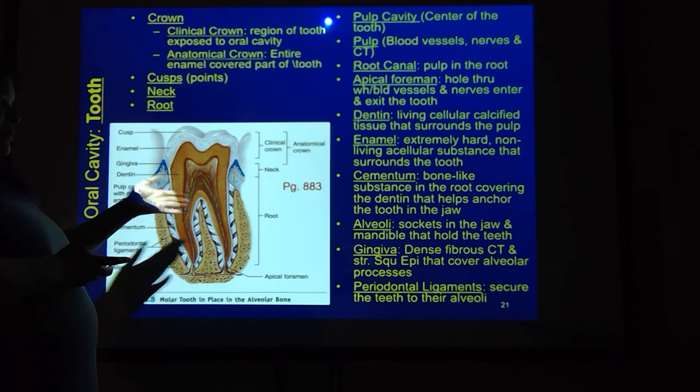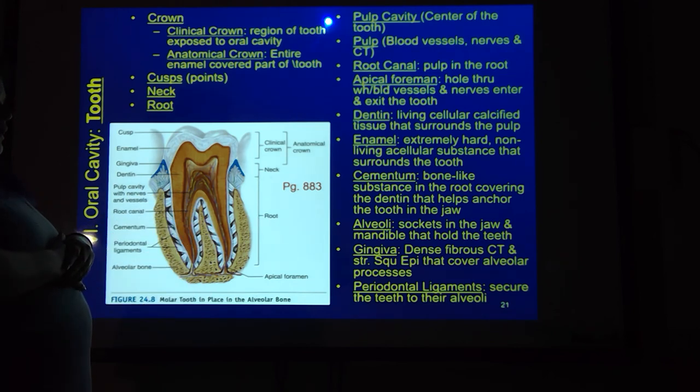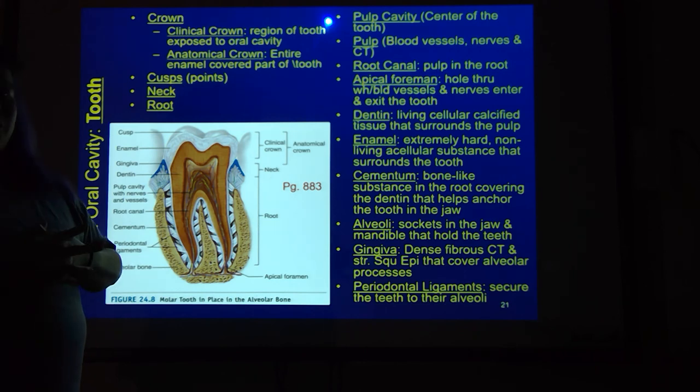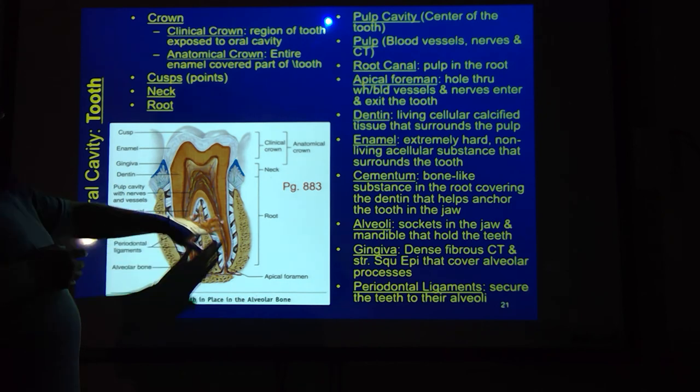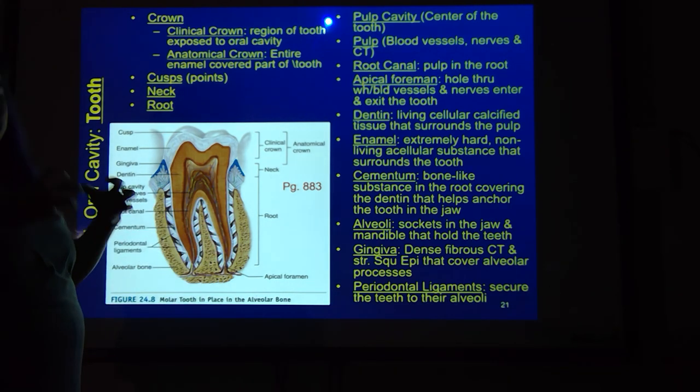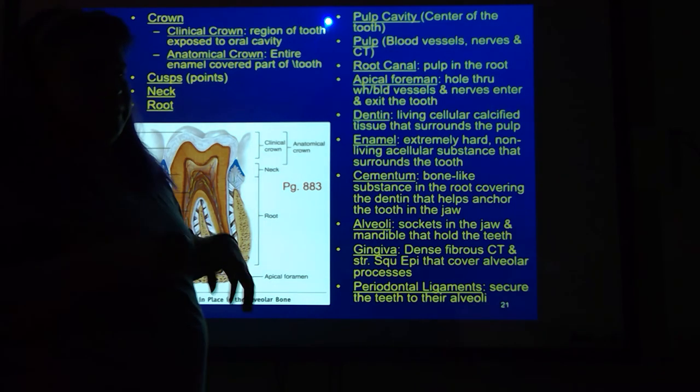The periodontal ligaments are the ligaments that anchor your tooth in place in either your upper or lower jaw. The alveoli are the sockets themselves. The gingiva — a fancy way of saying gums — is dense fibrous connective tissue and stratified squamous epithelium that covers the alveolar processes. The periodontal ligaments hold and anchor the tooth in place.